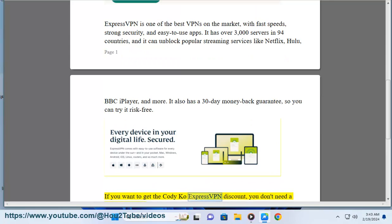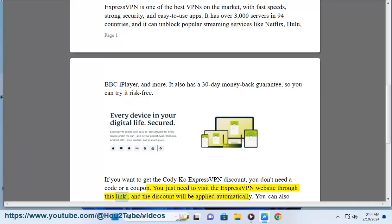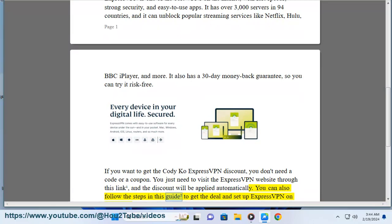If you want to get the Codicao ExpressVPN discount, you don't need a code or a coupon. You just need to visit the ExpressVPN website through the provided link and the discount will be applied automatically. You can also follow the steps in the guide to get the deal and set up ExpressVPN on your device.